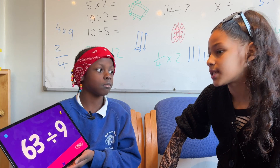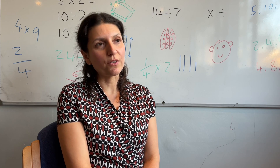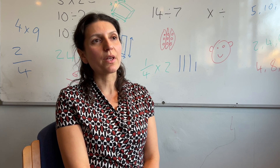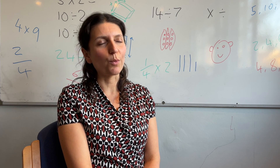Sixty-three divided by nine? Seven. Wow. We've got a few months left, but definitely the enthusiasm for Times Tables has increased. There's a lot more confidence as well, so I think we're right on track.